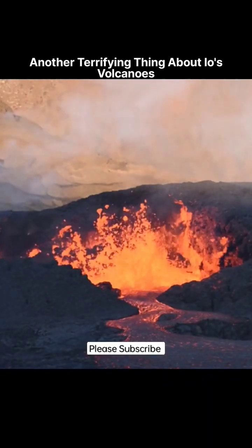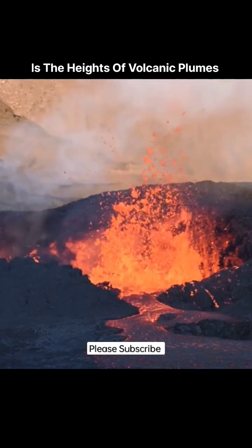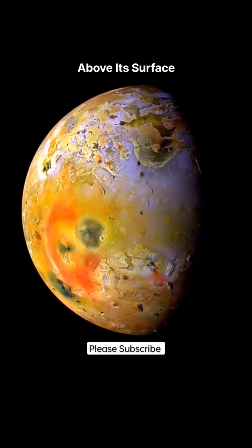Another terrifying thing about Io's volcanoes is the heights of volcanic plumes, which can rise up to 300 kilometers above its surface.